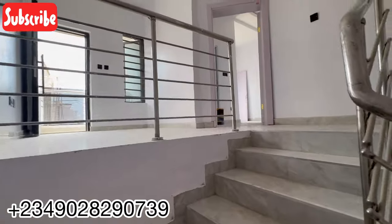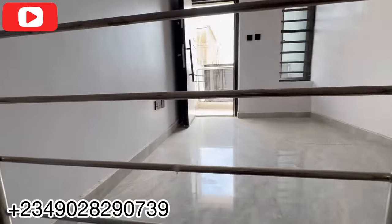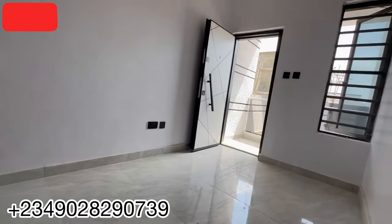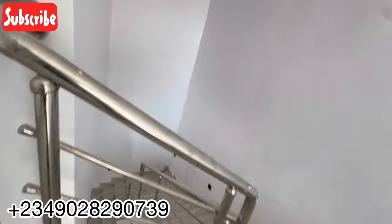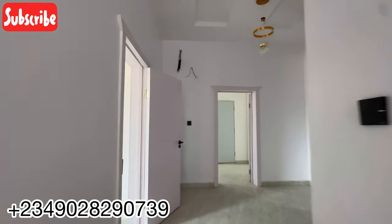Going upstairs, you have this small family lounge — very fine. Right by the family lounge you have a balcony. Let's see the other rooms before we go towards that side. This house is very special.